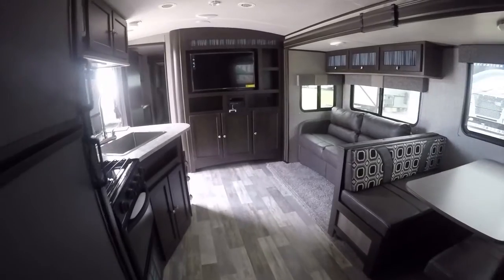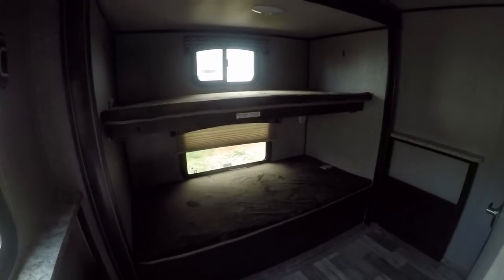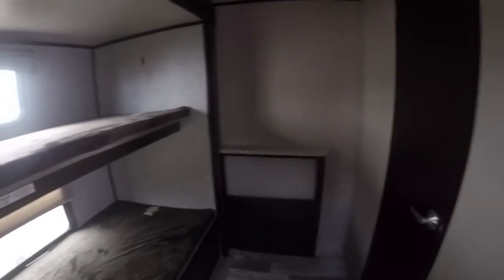Last but not least, let's take a look at the kids' room — that's right, a room just for the kiddos. Mom and dad have their own room, and the kids need theirs too. Check it out — bunk beds on the rear slide. They can set their game boy up back here and just leave you alone, or you can leave them alone. There's even a half bath back here so you don't have to worry about them coming up and waking you up to go to the bathroom.